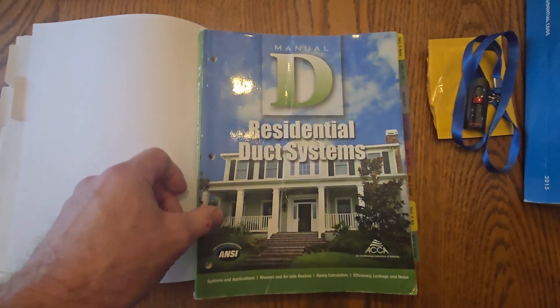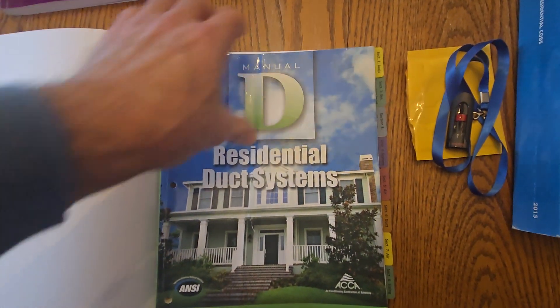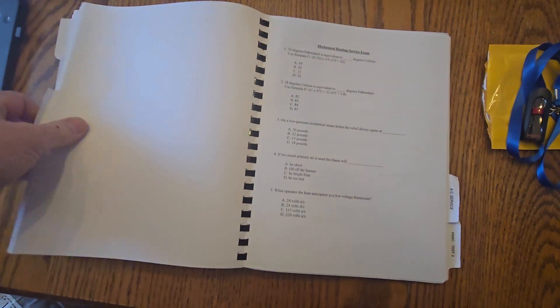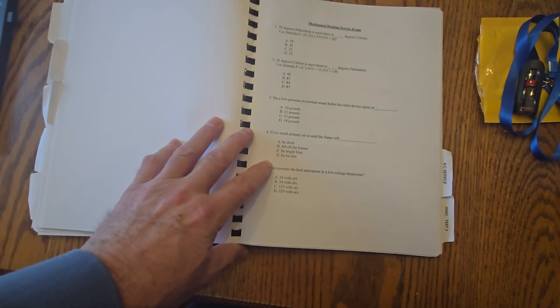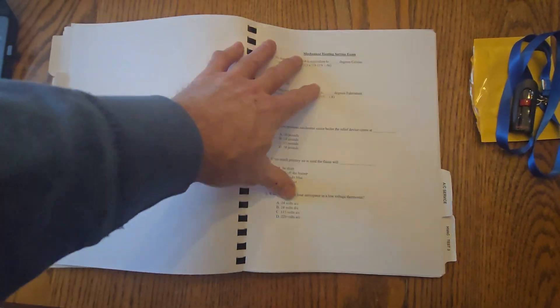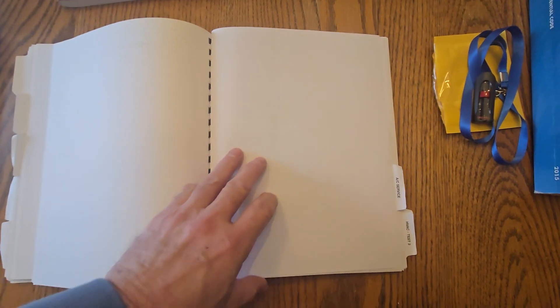Manual D is a tougher book to use — there are a lot of formulas in here that you typically don't use every day out in the field. We're going to cover this, tell you how to use the formulas, charts, and cover that on the flash drives. Inside this green workbook there's also a heating and a cooling service test to prepare you for the heating and cooling service exams — Category 5 and 6 for heating, Category 7 and 8 for cooling.